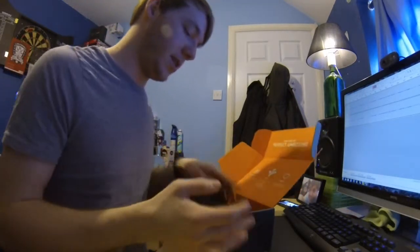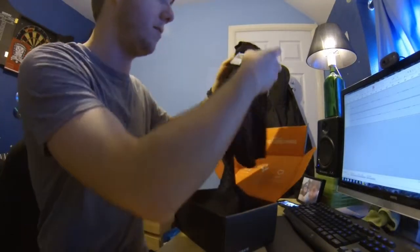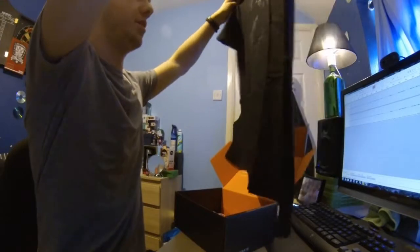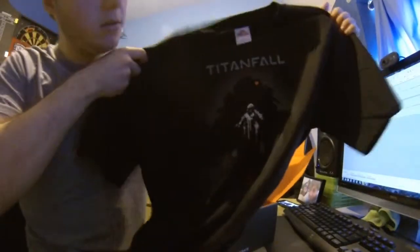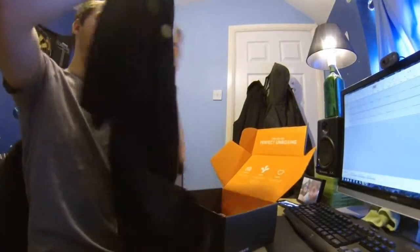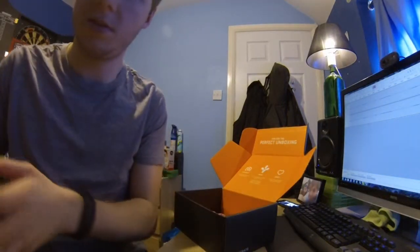So the first thing I see is a lovely Titanfall t-shirt. I fucking love that game. I've got some videos on my channel if you want to take a look at those. That t-shirt is awesome, I'm going to wear that. Just about to see that one — some nice t-shirt there. Put this one to one side as well.